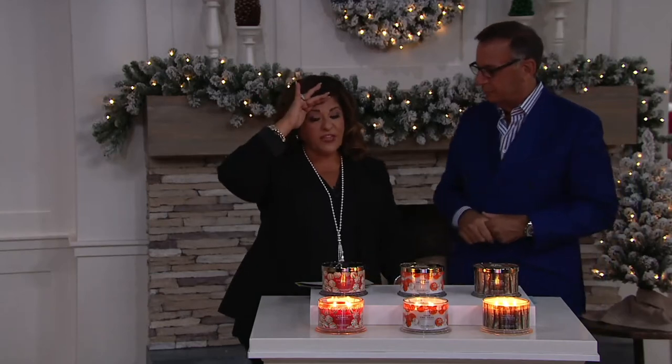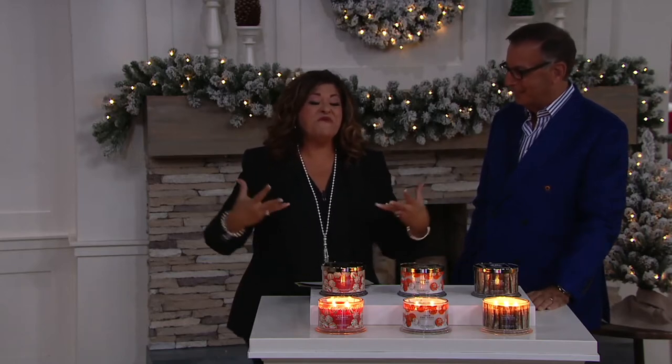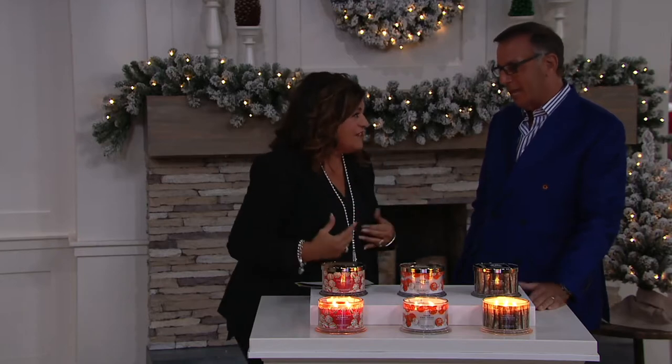Here's my biggest problem with candles: you're walking in the aisle, you take a sniff, you go 'oh, that's good.' You get it home, you light it, and you smell a little bit for a while — or you don't smell anything at all. You're straining to smell something. That's not this candle. There's no straining. These are unbelievably wafting, scented, room-filling, just unbelievable candles.